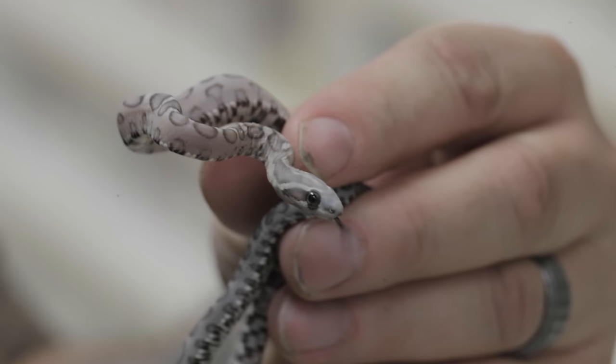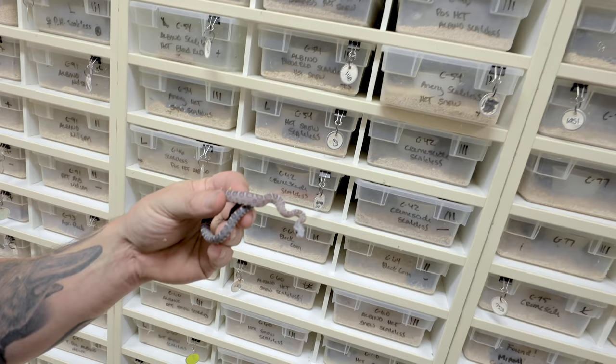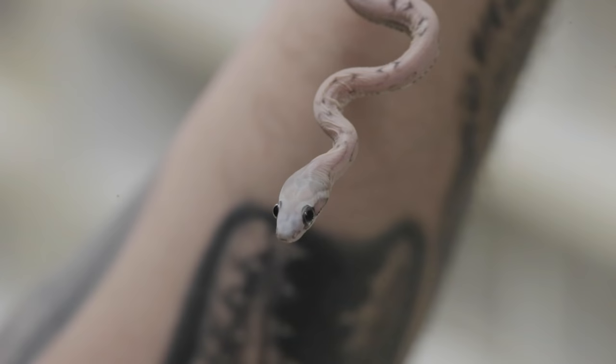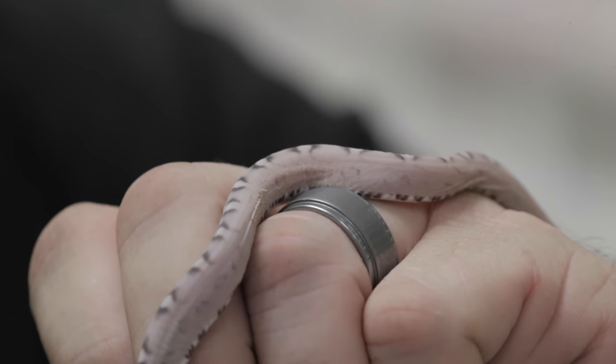One of my favorite scaleless corn snakes certainly is the anerythristic or black scaleless corn snakes. There's just something about when you strip away those scales - the pattern, the color - it looks literally like it's shaded with a pencil. Unbelievably ridiculous. Then you can take the anery one step further and actually add diffused corn to it. So this is an anery diffused corn right here.